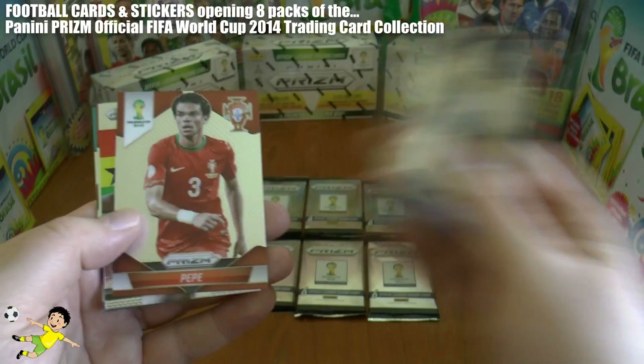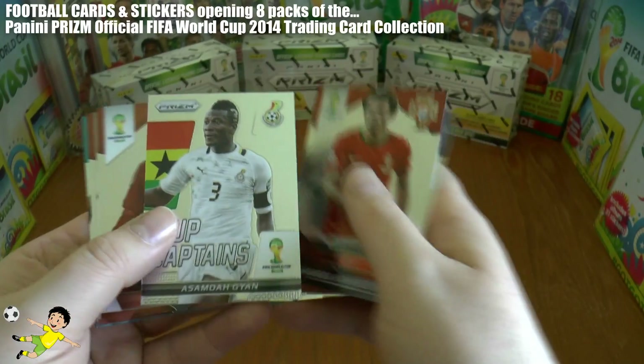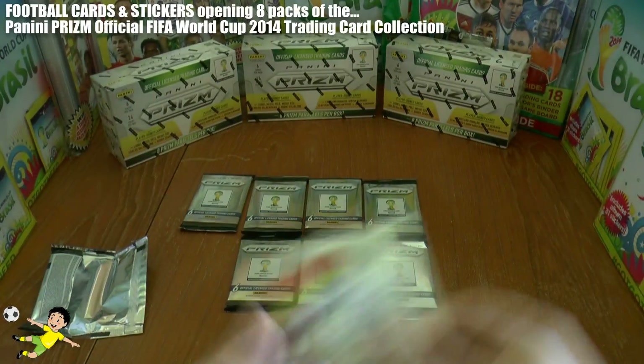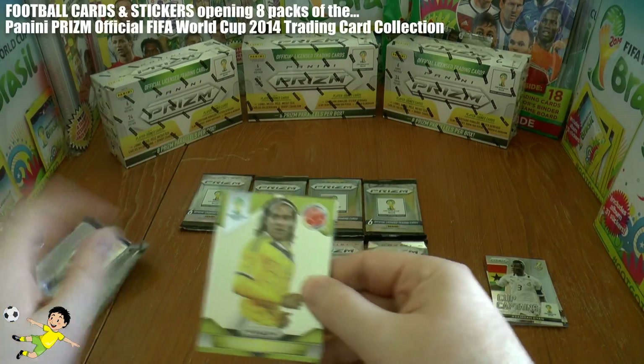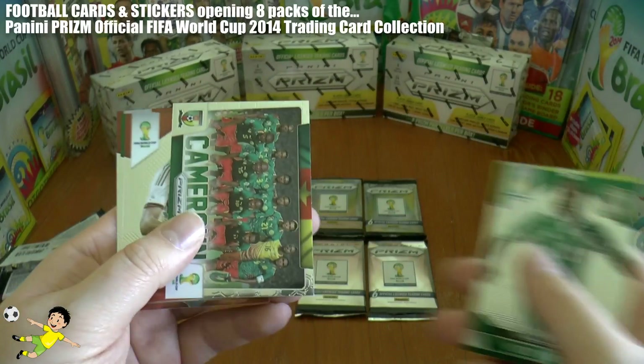In the first pack we have Pepe, a club captain card, Sergio Ramos, Daniel Sturridge, and Giorgio Chiellini. Next up we have Falcao and Victor Moses.